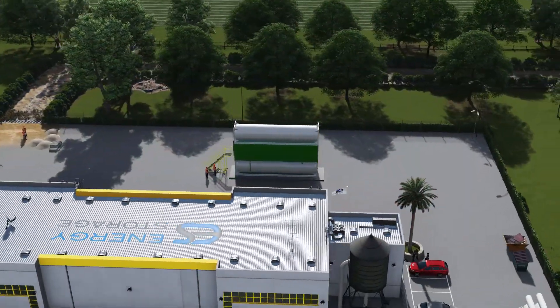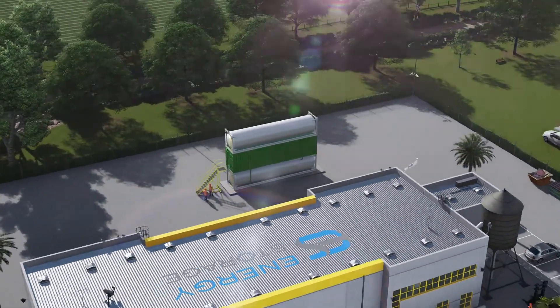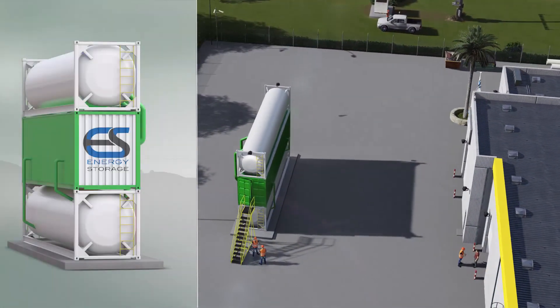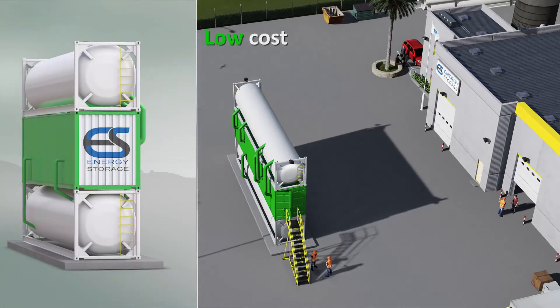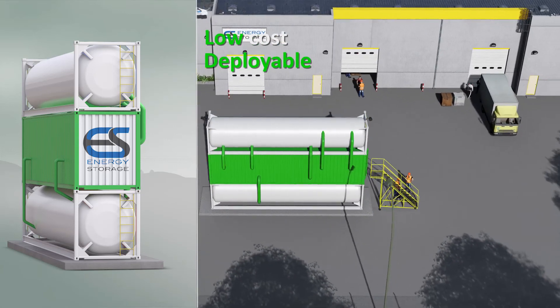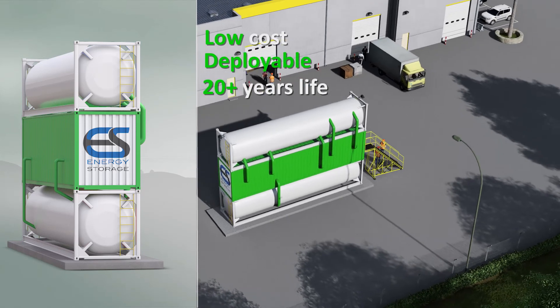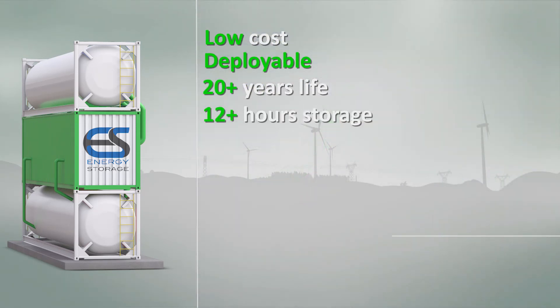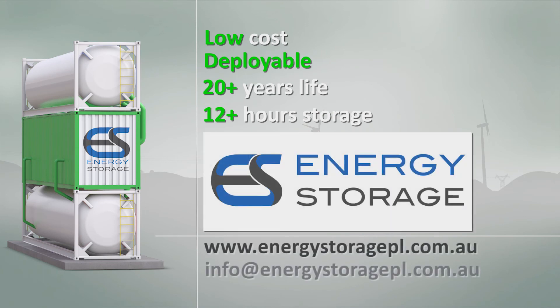ESPL's revolutionary electrical and thermal energy storage solution can benefit varying generation and consumer loads by delivering best-in-class economics, being readily deployable on site, a design life in excess of 20 years, and providing multiple hours of storage duration. Learn more at energystoragepl.com.au or email info at energystoragepl.com.au.